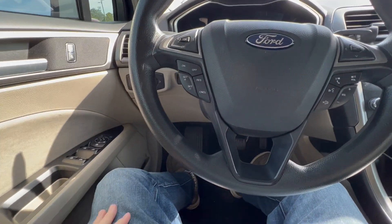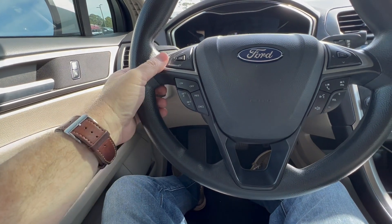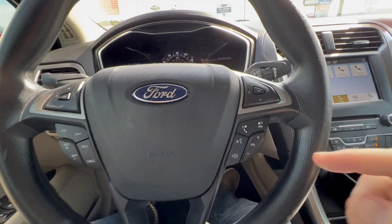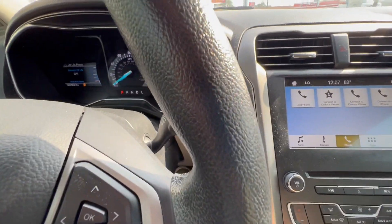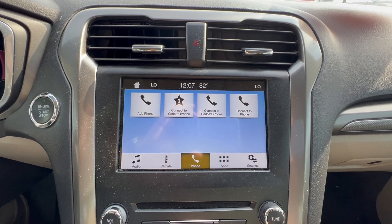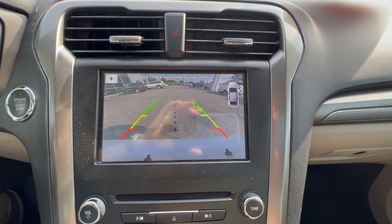On the steering wheel itself, you have cruise control on the left and vehicle menu display options on the right. On the right-hand side, you have audio control, Bluetooth connectivity, push-button start, and a nice large center screen for your vehicle apps and settings, your rear parking aid, and backup camera.